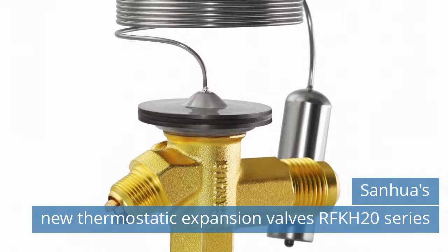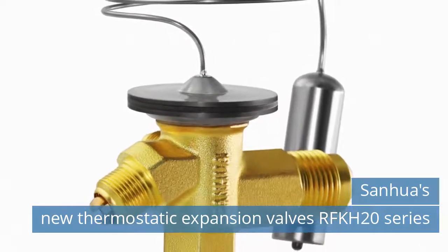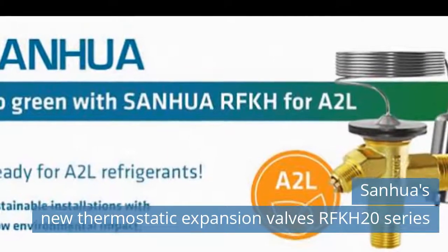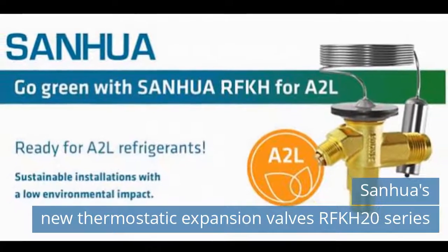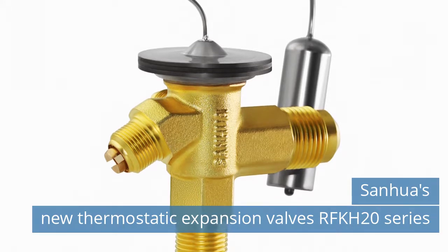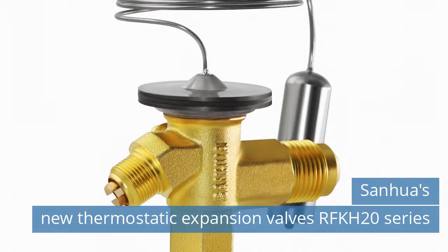The RFK H series also includes the RFK H08 Series, models suitable for usage with R448A and R449A refrigerants; the RFK H11 Series, models suitable for usage with R452A refrigerant. RFK H series valves can be used for both cooling and air conditioning applications and are available for the main refrigerants currently on the market: R407C, R134A, R404A, R507. A different version for R22 is available for non-EU markets.